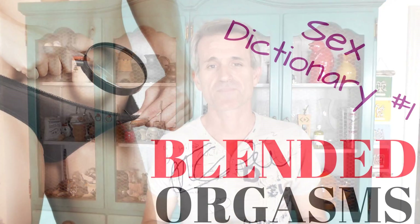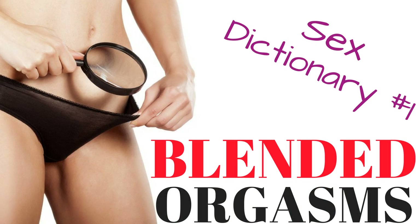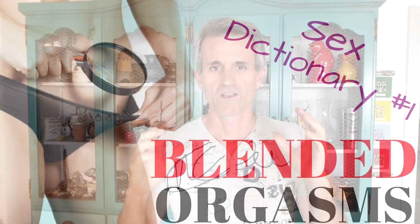Hey lovely people of YouTube, welcome to the Sex Dictionary. Today I'm going to explain what the blended orgasm is. Stay tuned for this video. Welcome to this first video on this Sex Dictionary series. I'm going to do a series of videos where I explain sex terminology — words that you may not know what they mean in terms of sexuality.